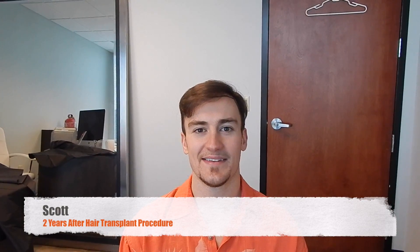Dr. Huebner here. I'm here with Scott, and Scott is here two years after his hair transplant surgery with me. As you can see, he looks a lot different than his prior pictures — I can kind of put them side by side here.